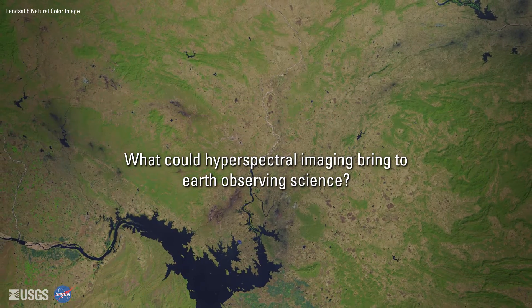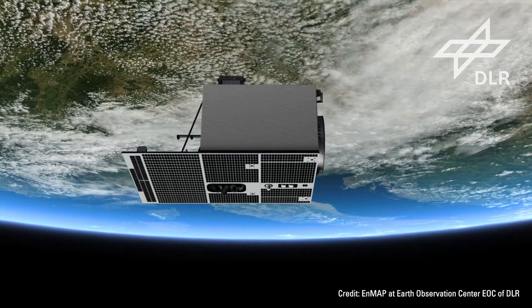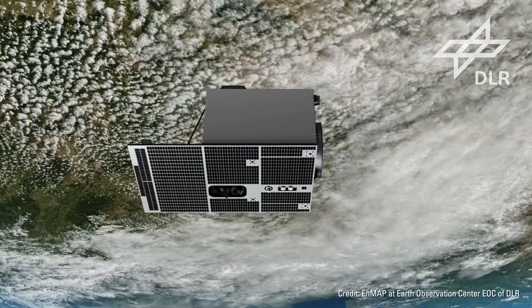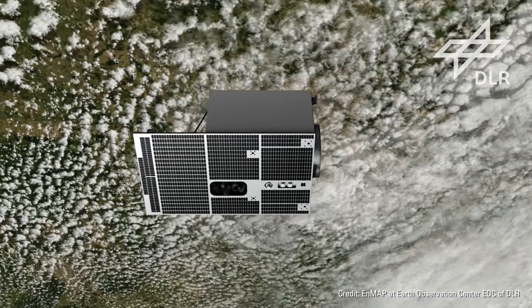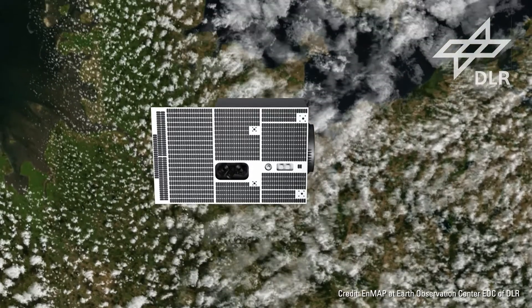I'm a member of the Science Advisory Group for the Environmental Mapping and Analysis Program of the German mission that will hopefully be in space soon, where we will have hyperspectral space-borne data at our fingertips. So we can learn from that and better understand what the high spectral resolution will bring to us in terms of opportunities to analyze data, even in a more detailed way than we can do up to now.